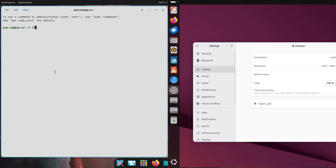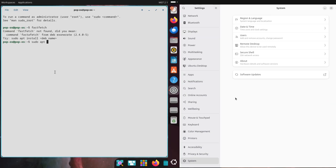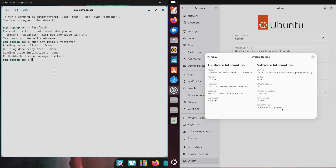The big difference: Pop OS aims for a polished out-of-the-box vibe, while Ubuntu gives you a solid base you can tweak to your heart's content. Now, key features — what makes them stand out?